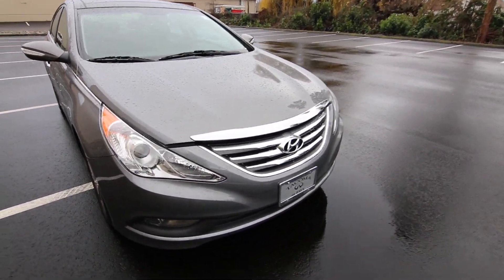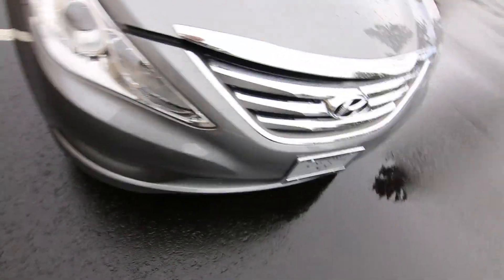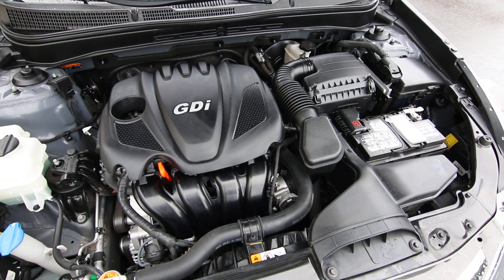The nice big chrome grille and projector headlights give you great nighttime visibility. This GDI four-cylinder engine is very efficient — as I mentioned, 35 miles per gallon on the highway — and makes plenty of power, around 170 to 180 horsepower.